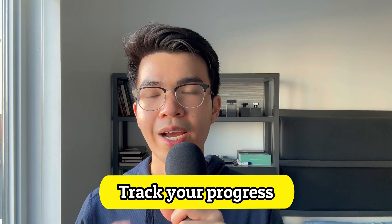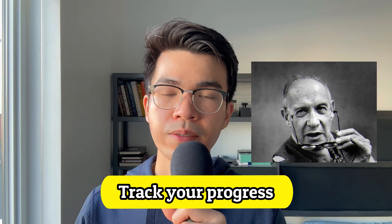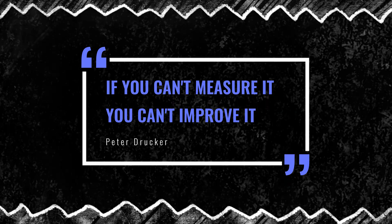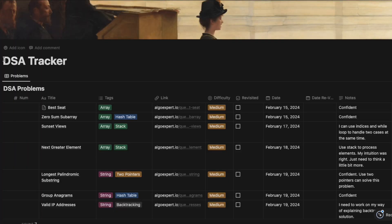Tip 4: Track your progress. Peter Drucker, a legendary Austrian-American educator and consultant, once said: if you can't measure it, you can't improve it. And that's true. If you want to improve any skill, you need to track your progress, and solving LeetCode problems is no exception. I normally keep track of my progress in a Notion template, where I enter the name of the problem, what categories it belongs to, and where I can find the problem.